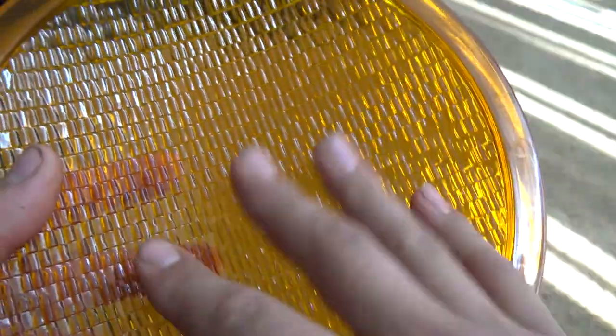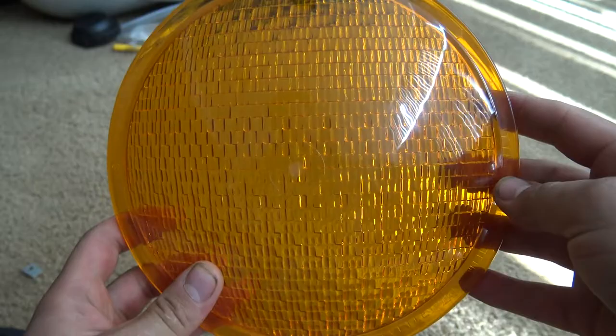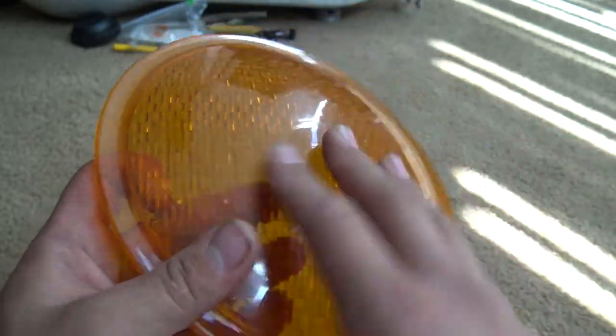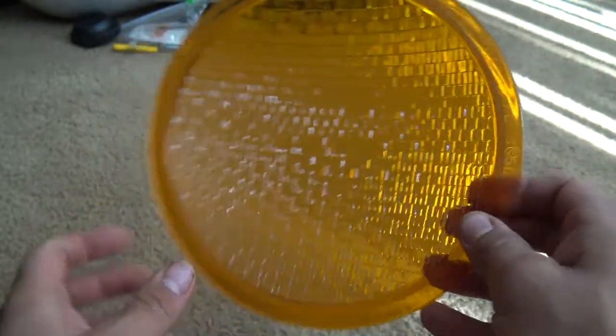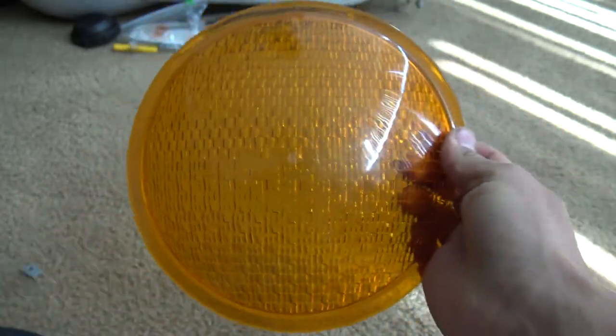The bead detailing is pretty nice, but it is a pretty standard bead pattern for traffic signaling. I do give this a lot of praise despite it being pretty basic — this is a very, very nice lens.